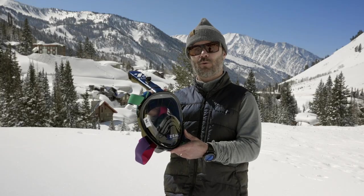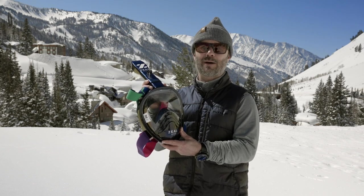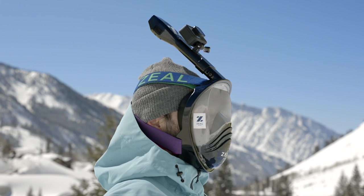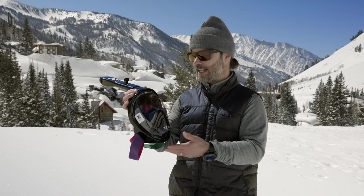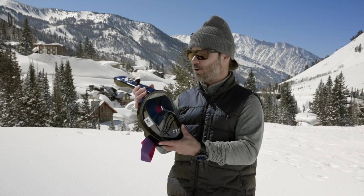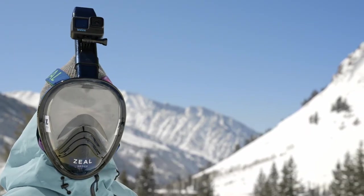And for all of you shredders that want to take your breathing apparatus to the next notch, introducing the Powder Snorkel 2.0. Of course, with Zeal's patented lens technology, we have automatic lenses, anti-fog technology, polarized, photochromic, and you have your breathing apparatus actually built in as well.